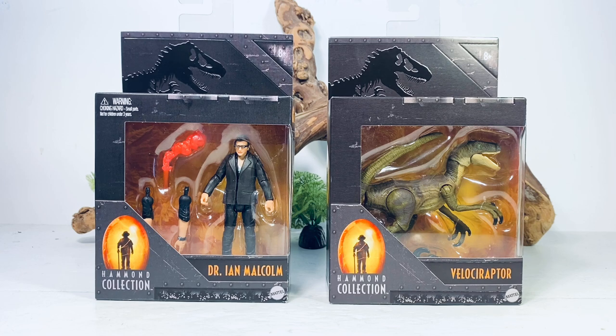When the Baryonyx came out, the Hammond Collection was exclusive to Target. Now Big Bad Toy Store and Amazon have listings, which means international customers can get their hands on these figures. I'll leave links to Target and Amazon down in the description.